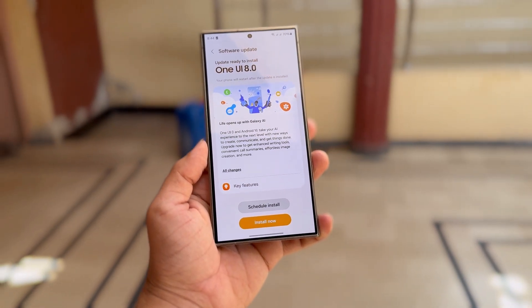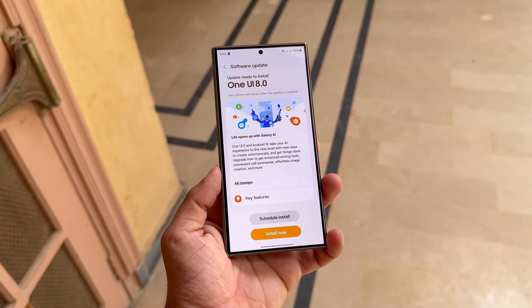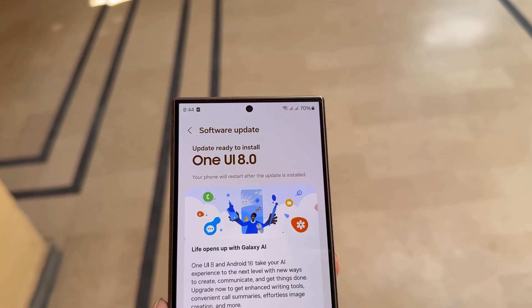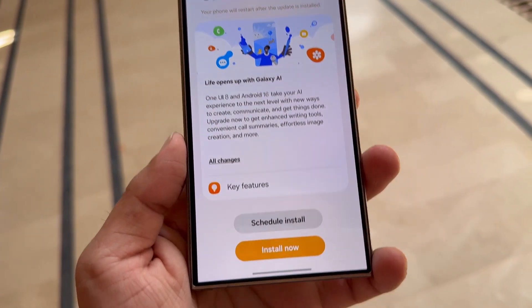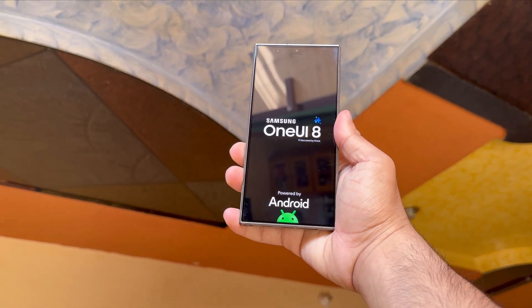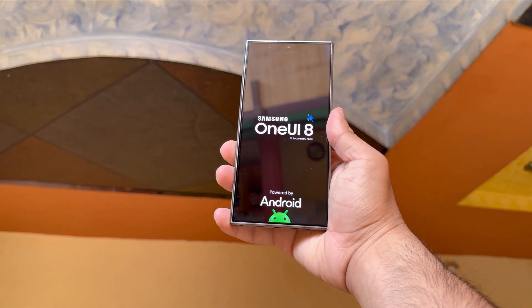So far, Samsung hasn't made any official announcements about the One UI 8 beta, which isn't unusual. The company typically keeps such details under wraps and only shares them shortly before the beta actually begins. One UI 8 will introduce Android 16 to supported devices, but it might not include many other significant changes.